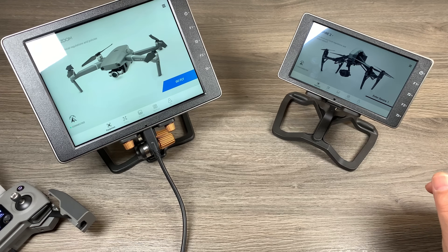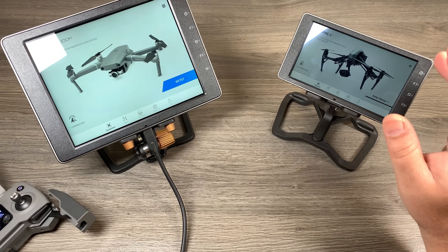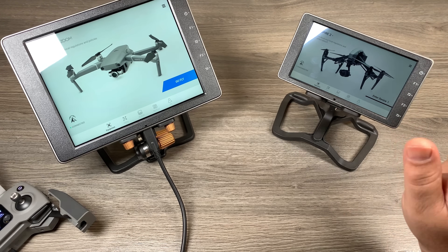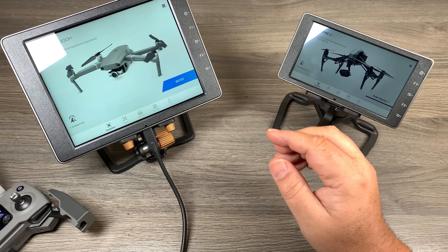Good day folks, just a quick video update for you today. For those of you who own a Crystal Sky and have been waiting for DJI to release an update to bring Waypoints 2.0 to the Crystal Sky, DJI released that firmware update yesterday. So let's go in and take a closer look.